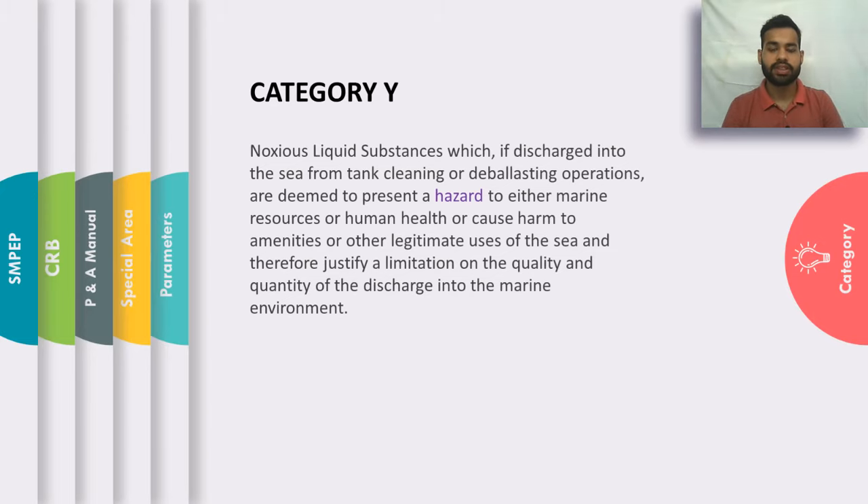Category Y: Noxious liquid substances which fall under Category Y, when discharged into the sea from tank cleaning or deballasting operations, present a hazard to the marine environment — not a major one, but still a hazard. Therefore, there is a limitation on the quality and quantity of the discharge of these substances into the sea.